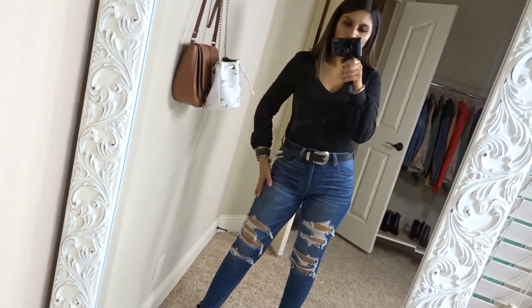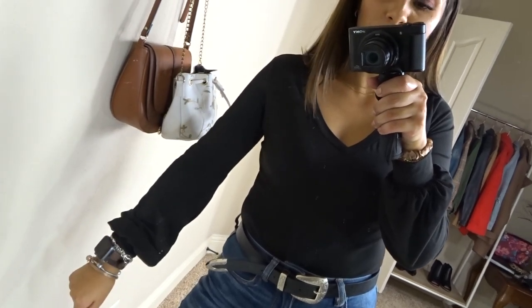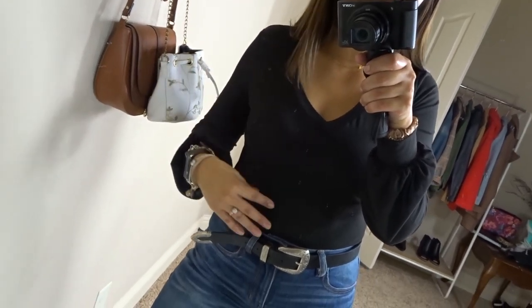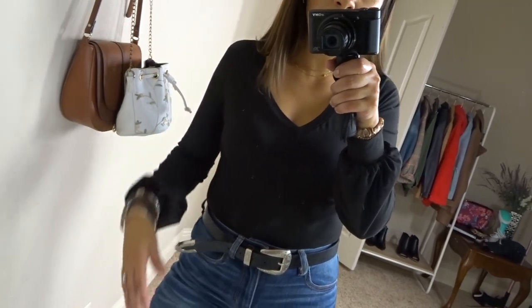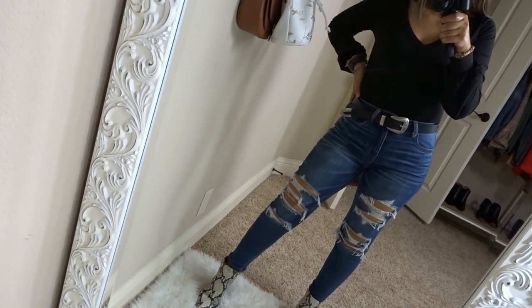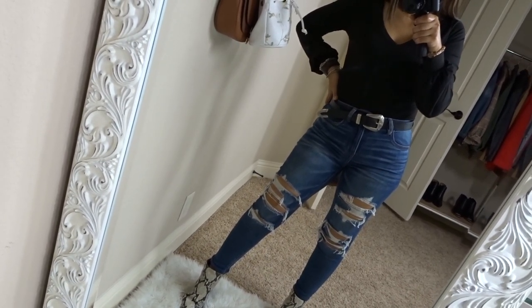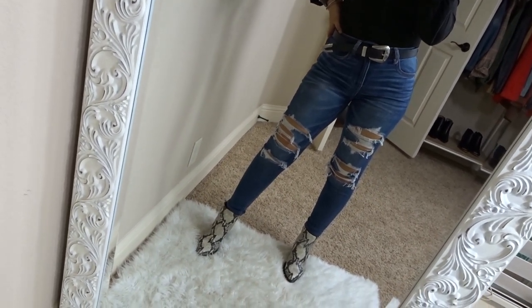Hey beauties! Welcome to this week's outfit of the week video. I'm just wearing this balloon sleeve v-neck bodysuit from Amazon — really comfortable and stretchy. These jeans are from American Eagle. They are very comfortable, super flattering because they're so high-waisted, and really stretchy and comfortable as well.